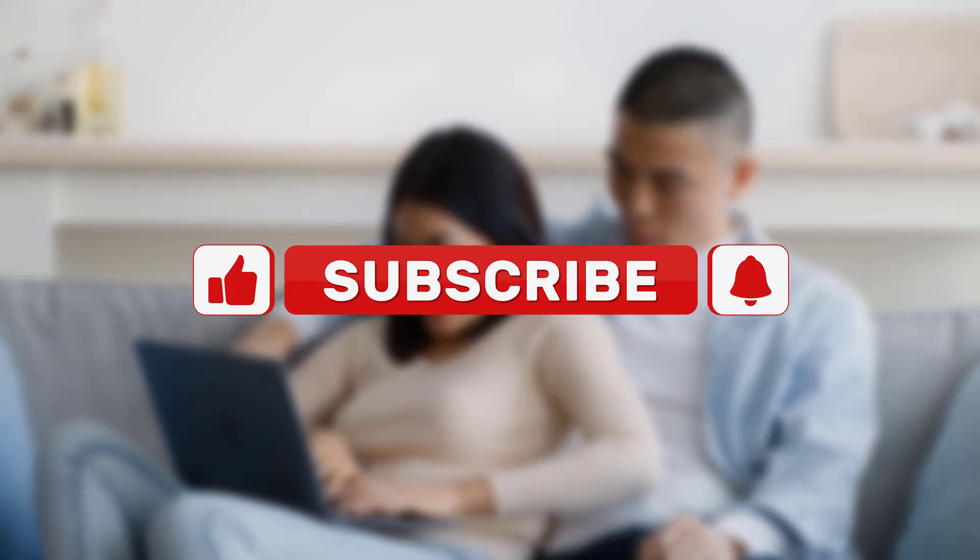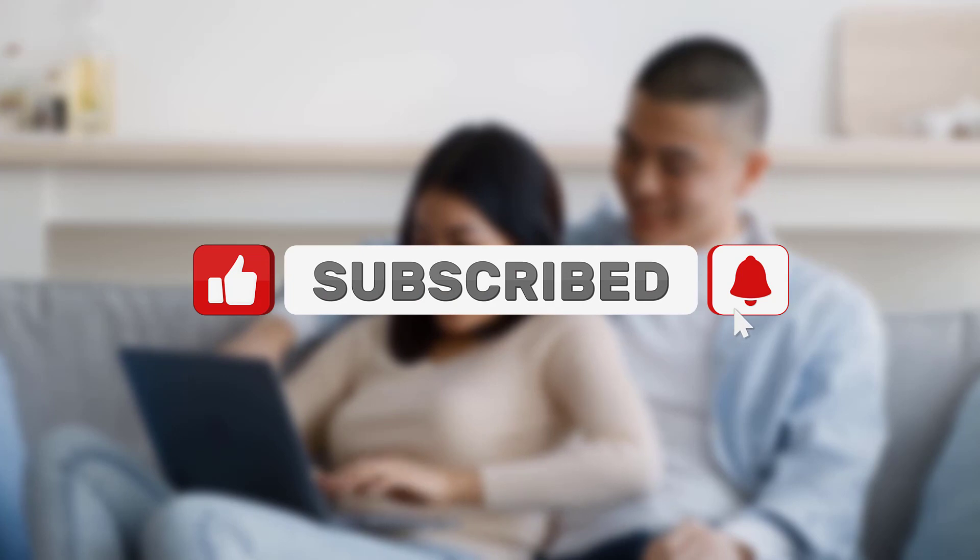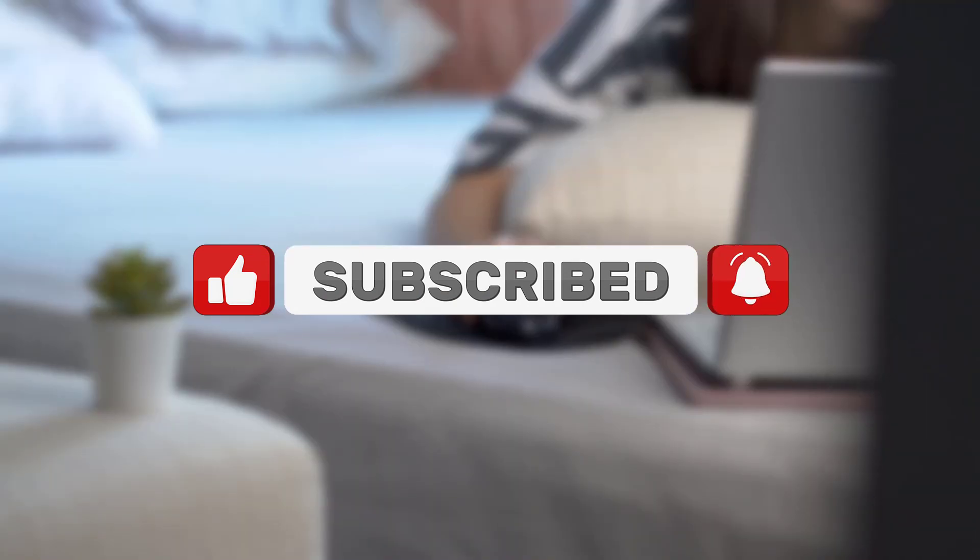This marks the end of our video. Thanks for watching and sticking around until the end. If you found our video to be helpful, please make sure to subscribe to the channel and drop a like. See you in the next one!